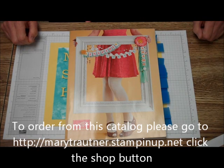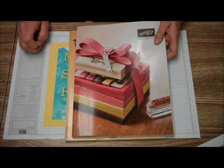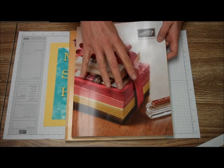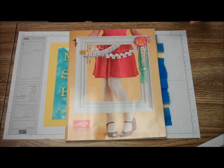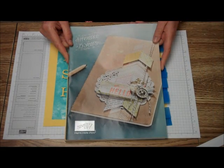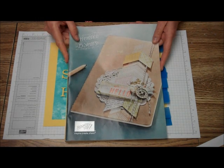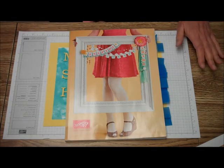But what makes today even more special is this is the last time you can order from the 2012-13 catalog. So you can order for the last time all those retiring stamps and accessories today. Plus, it's the last day to order from the Spring Mini. So you can order May 31st, 2013 from all three Stamping Up! catalogs — you'll probably never get a chance to do that again.